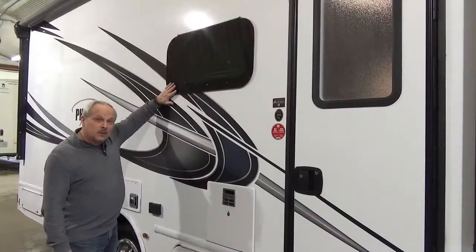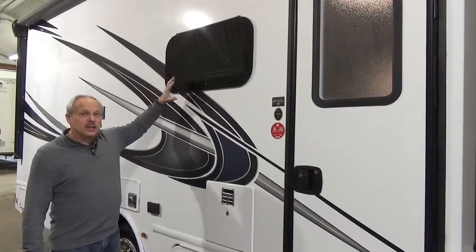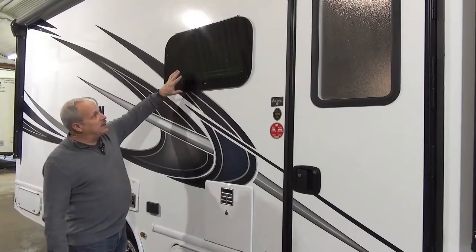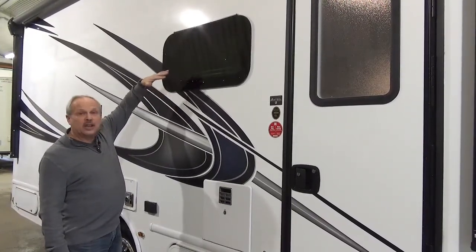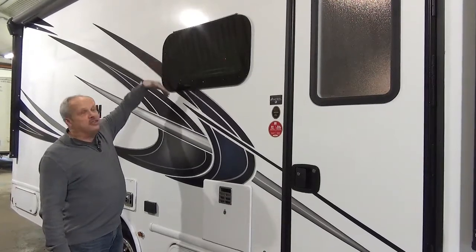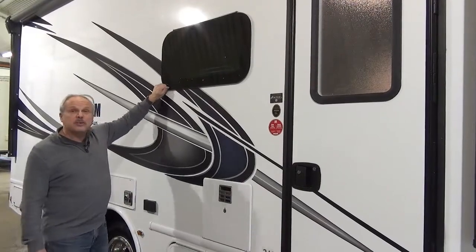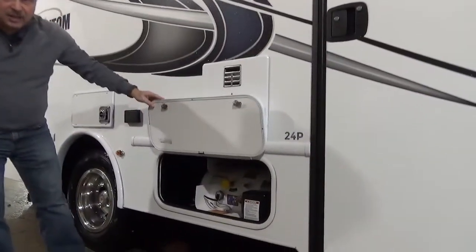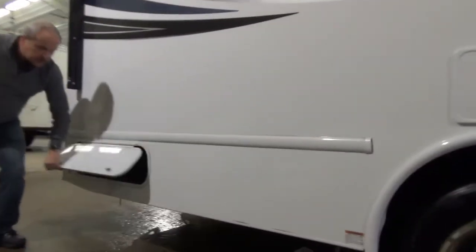This coach has automotive-style frameless windows, which are actually more advantageous because when you open the window it opens up like an awning, so even if rain is coming down you're not going to get rain inside your coach — and it also has a better seal. There's also a built-in propane tank, a 40-pounder, and it has storage for a small coach.